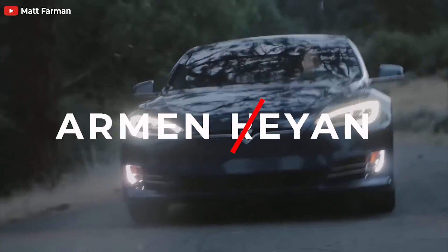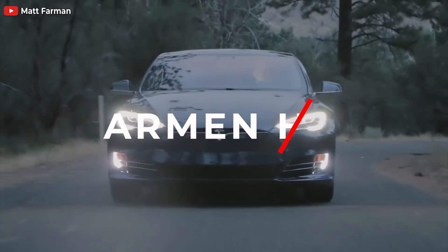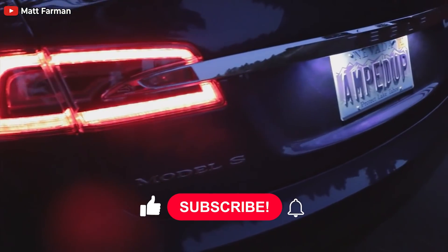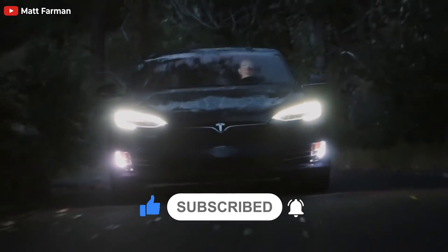Welcome back, dear friends. This is Armin Haryan from torquenews.com. If you are here for the first time, please subscribe to our channel for daily Tesla and electric vehicle news, and like this video — please give us a thumbs up if you find this report informative.